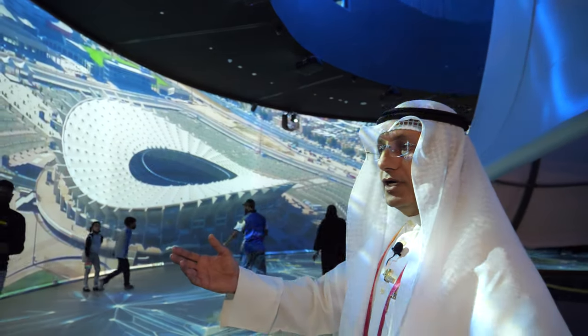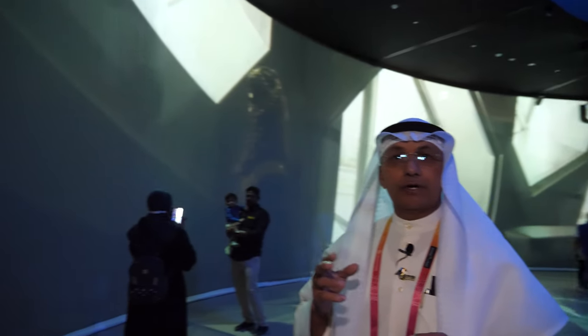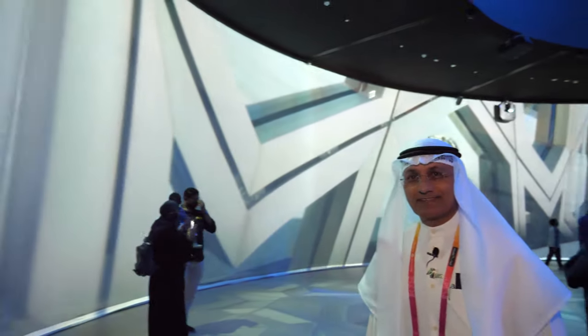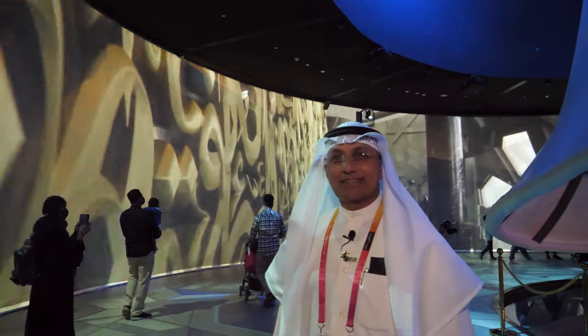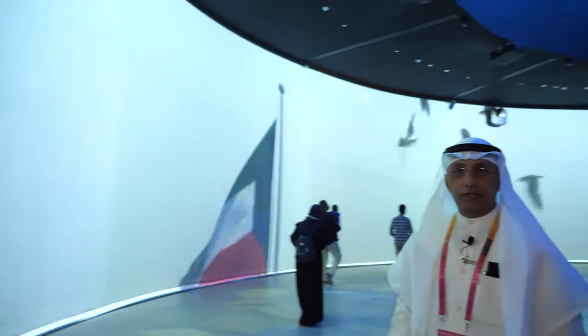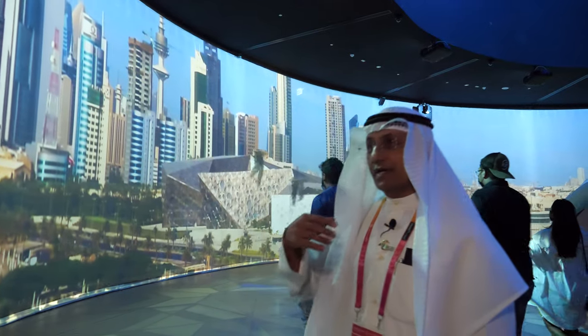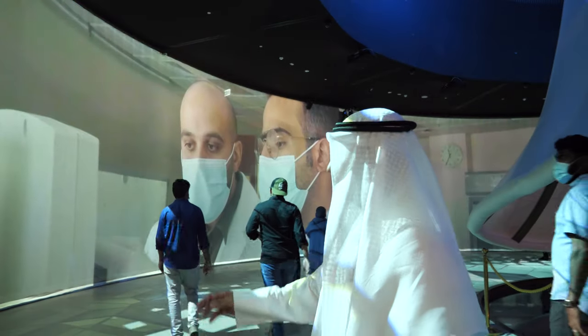The video is all through the eyes of this young girl who represents the future generations of Kuwait. This is a very big display — yes, it's a 6K resolution. It took quite a bit of time to film this all in Kuwait with special cameras. Everything was filmed in Kuwait.